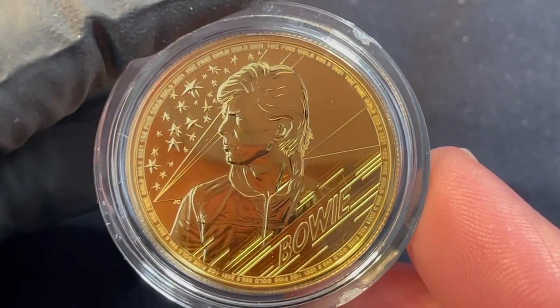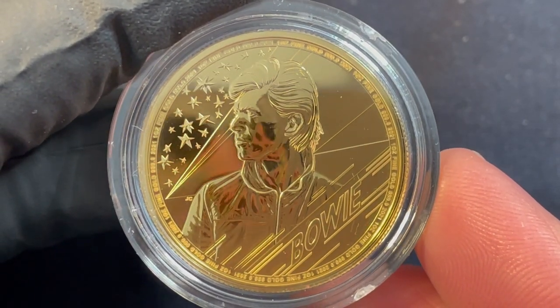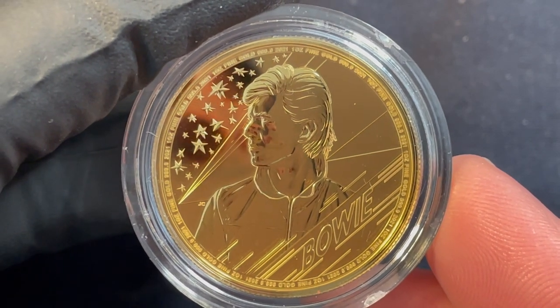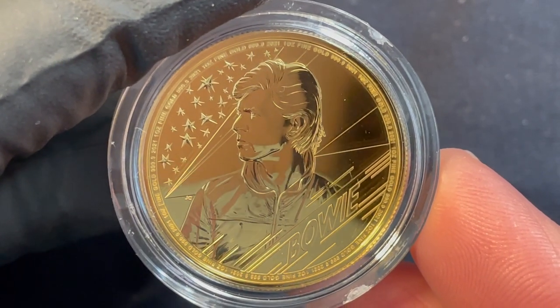He's one of the more influential artists of the last century. This coin shows him set against the lightning bolt from the Aladdin Sane period. I used to go see him all the time right up until he died.